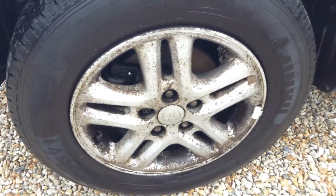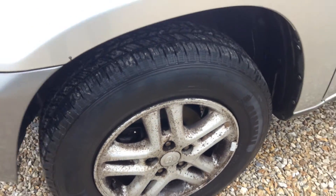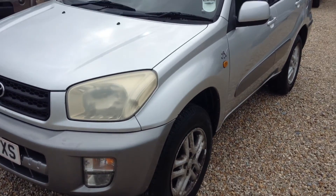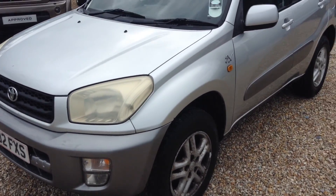Nearside wing — two chips, two very light marks. Tread on the tire we're looking at just under 4mm, and the alloy again is not in the best condition, as you can see. And that's it — thank you for watching, bye.